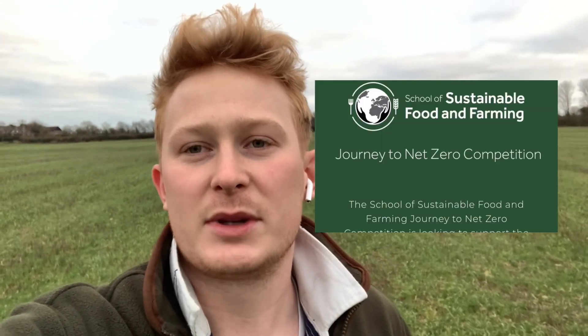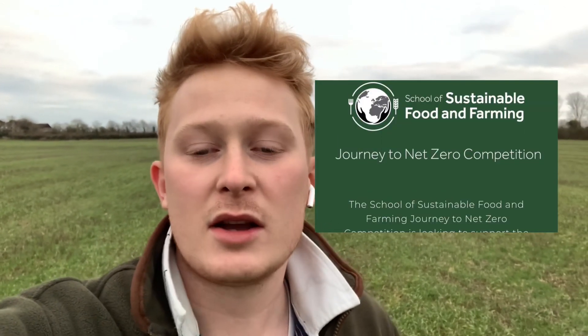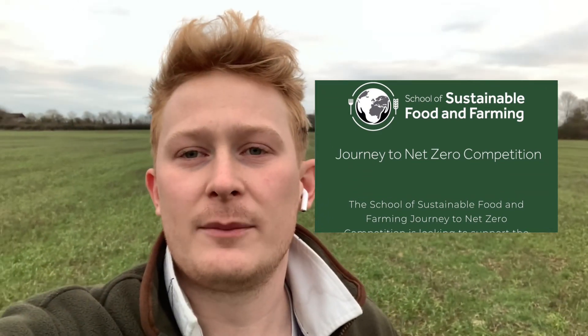So the School of Sustainable Food and Farming Net Zero competition. I do a lot of trials across the farm year to year just to see what different things work, to innovate and plan going forward. Things are always changing; you've got to try new things and see what happens.